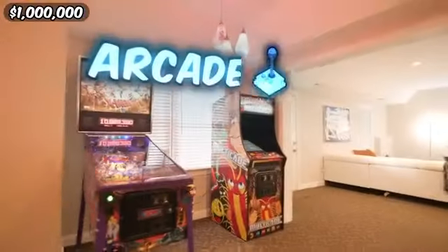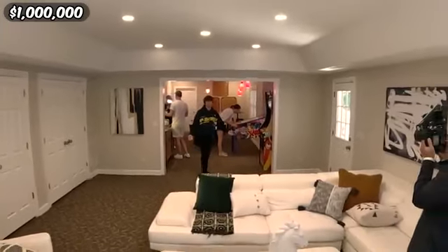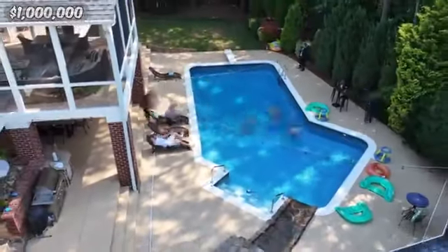These chairs each have two remotes! On top of the movie theater there's also an arcade. I was not expecting all these features for one million dollars — this house is awesome. I'd have so much more friends if I owned a place like this. Ending with the pool, which comes complete with an unnecessary waterfall. Overall I'd say this was a pretty fun house to live in.